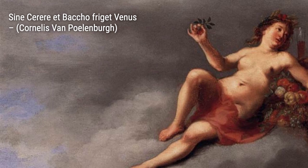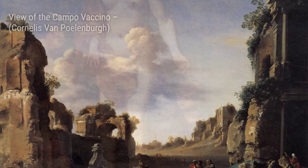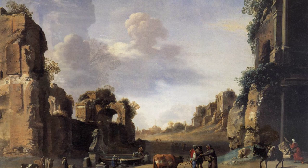Next up, we have Sine Cerere et Baccho Friget Venus. In this piece, Polenburg depicts a scene from mythology, showing Venus, the goddess of love, surrounded by the gods of harvest and wine. It's a beautiful representation of love and abundance.